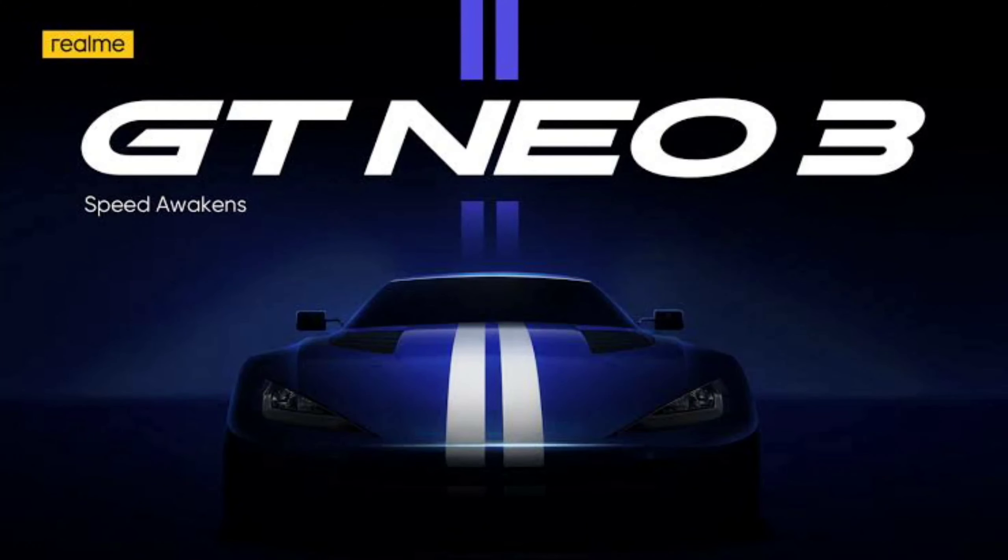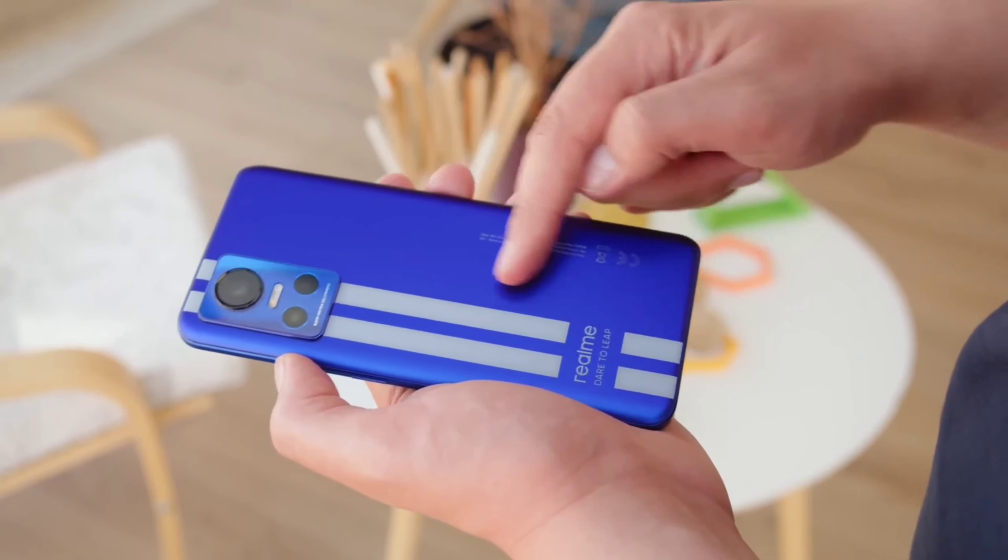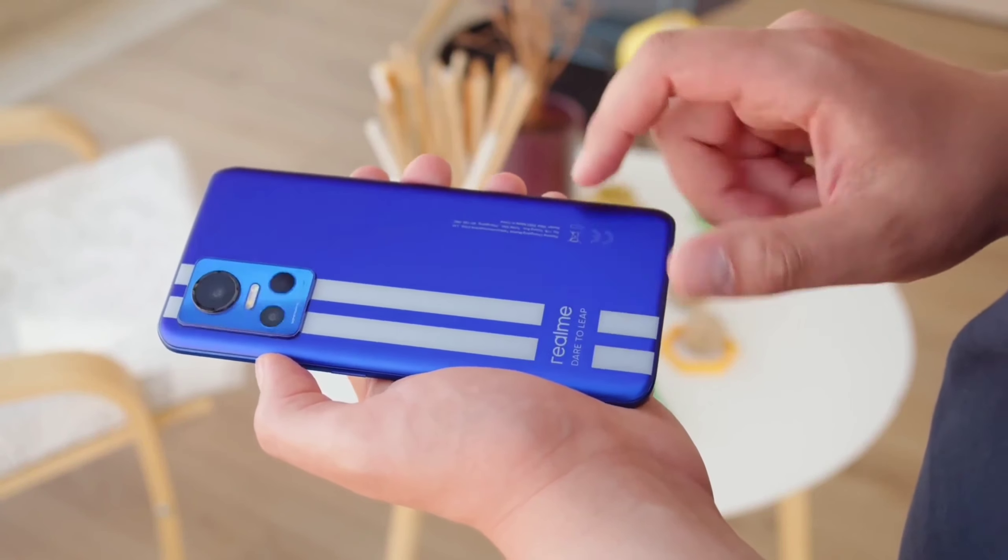The Realme GT Neo3 is packed with 5nm flagship process technology. It has the 5nm Dimensity 8100 5G chipset, which packs an 8-core CPU and 6-core Mali G610 GPU for super fast performance.